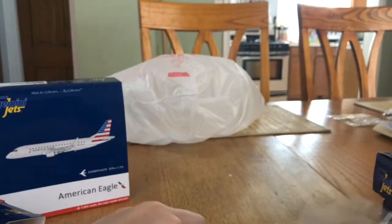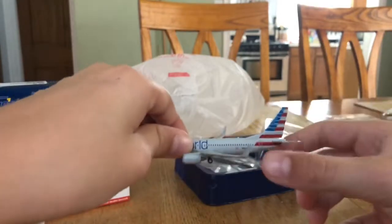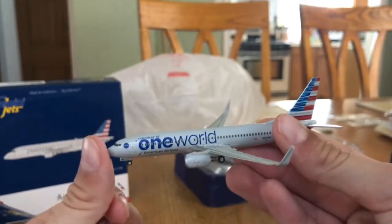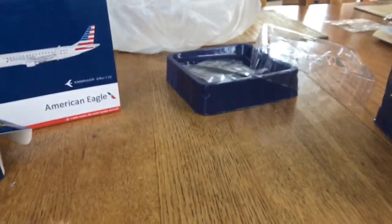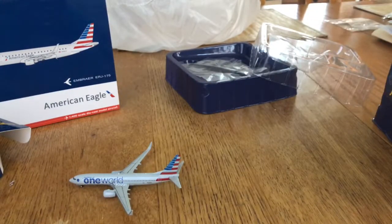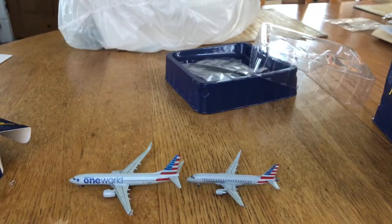There it is — this is probably my favorite one. Look at this One World 737-800. I'm not going to read the full box for the third one because you don't really need to see the whole Gemini Jets thing — you've heard it from every review and I bet it's getting a little old.